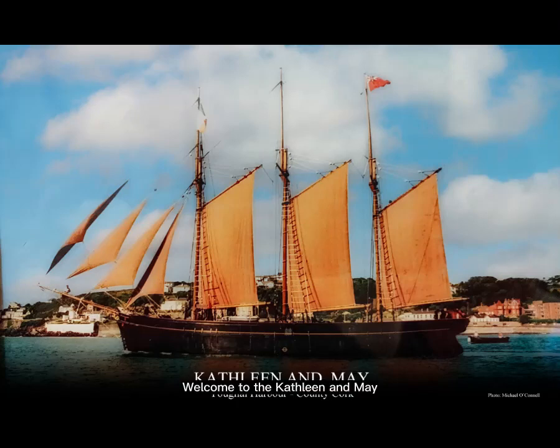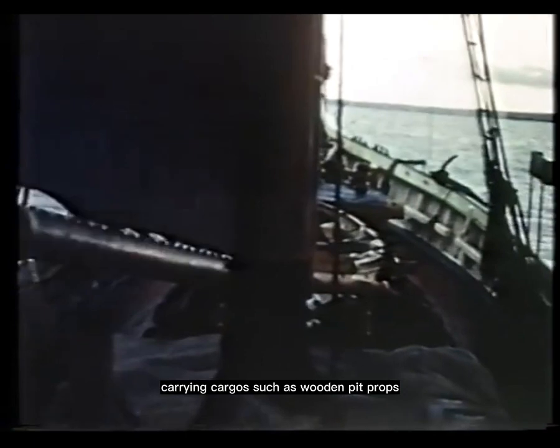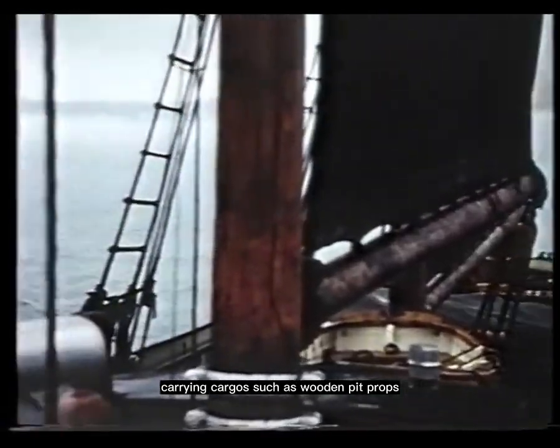Welcome to the Kathleen and May, a three-masted wooden schooner that has been loved by generations of sailors and dock workers. Currently docked at Gloucester Docks in the United Kingdom, this historic vessel has a storied past that includes trading between Yall Harbour and Bristol, carrying cargo such as wooden pit props, coal, and wool.